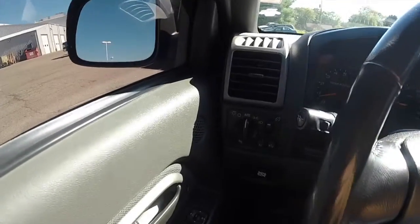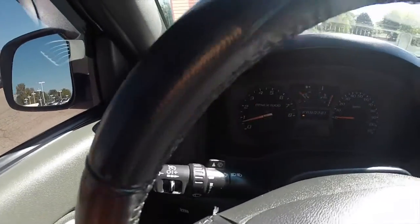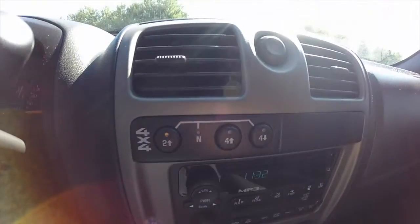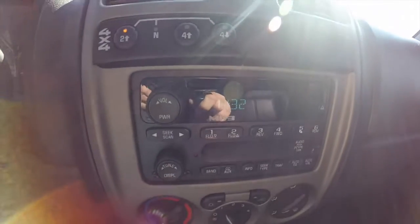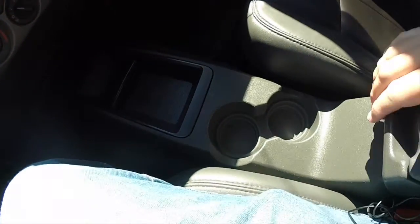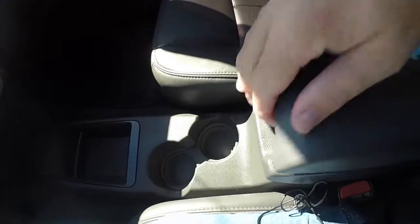Just panning through the interior to give you a little more detail. This vehicle currently has 100,716 miles on it. Shift on the fly transfer case. AM FM CD with MP3 playback. Air conditioning. Center console with integrated cup holders and storage console.